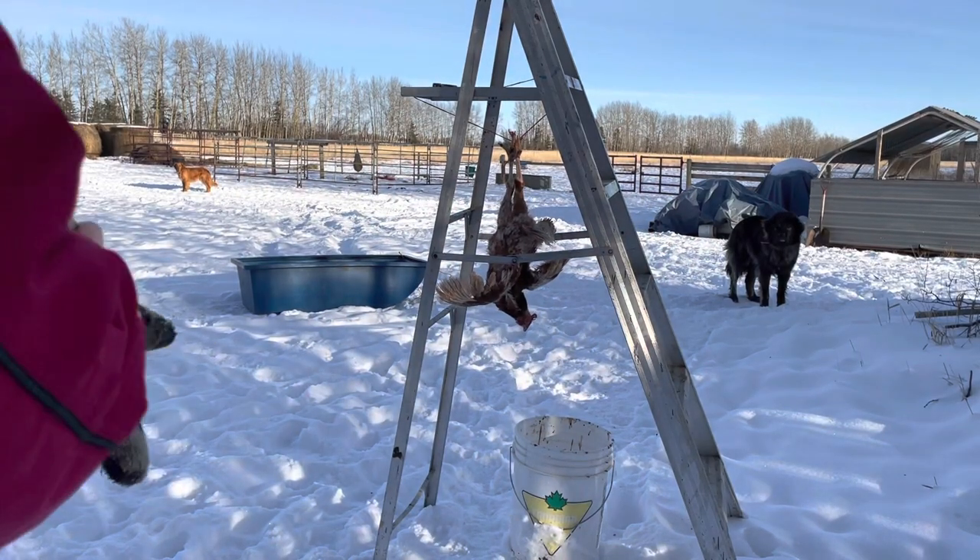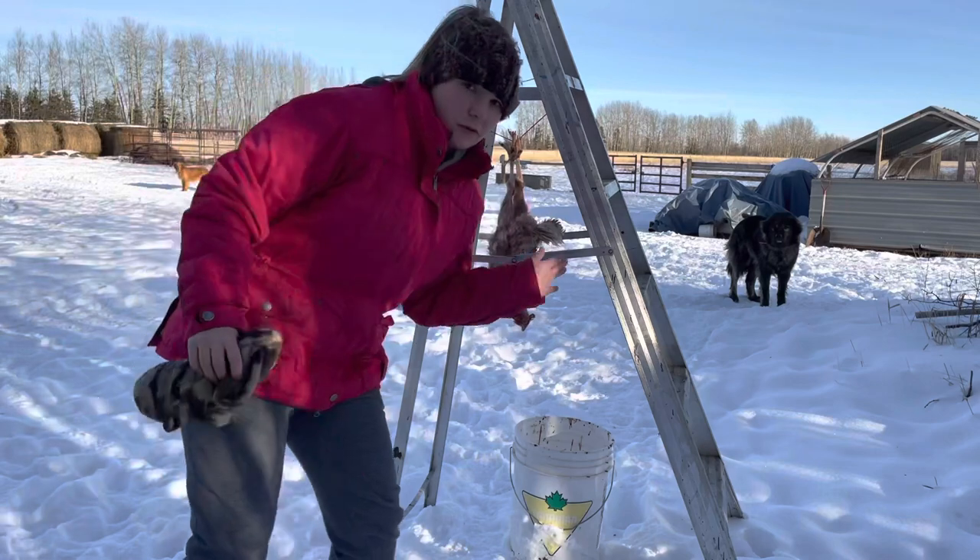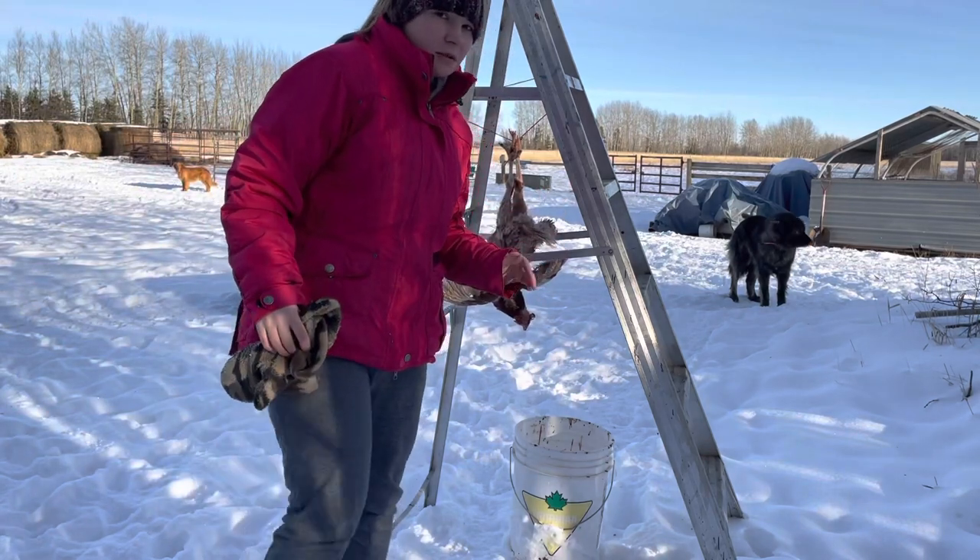I apologize in advance, this is a little bit graphic, so discretion advised — if you don't want to see an animal die, tune out now.